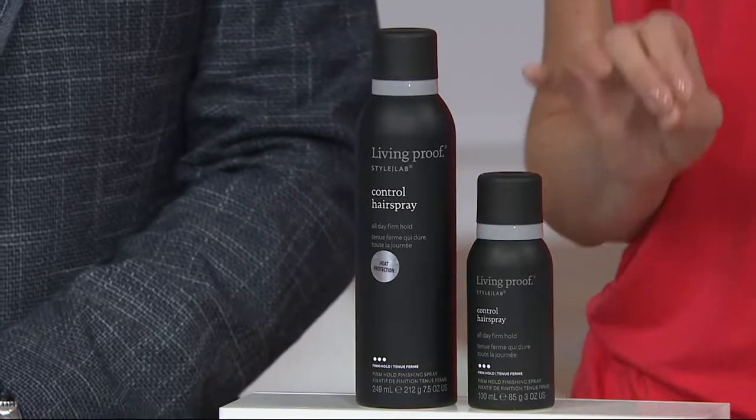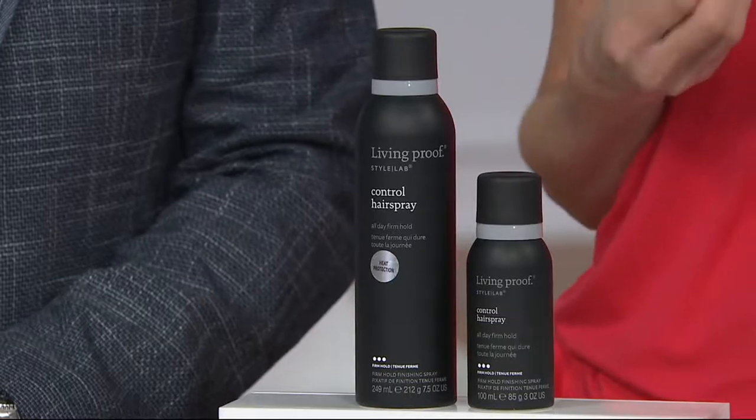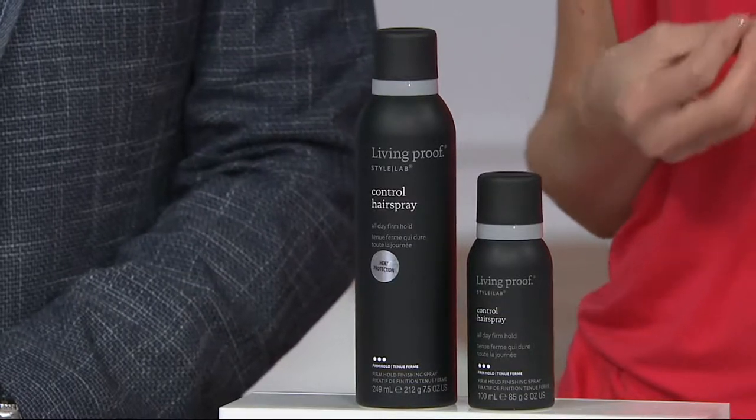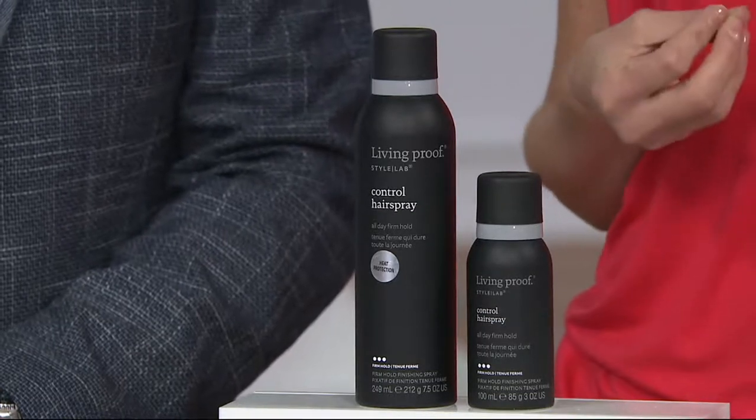What this is, is a firm hold, yet oddly touchable hairspray that was created in a laboratory. It's the Style Lab Collection.